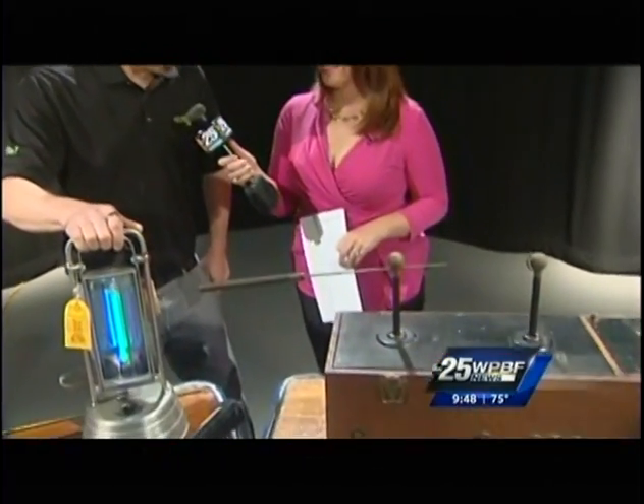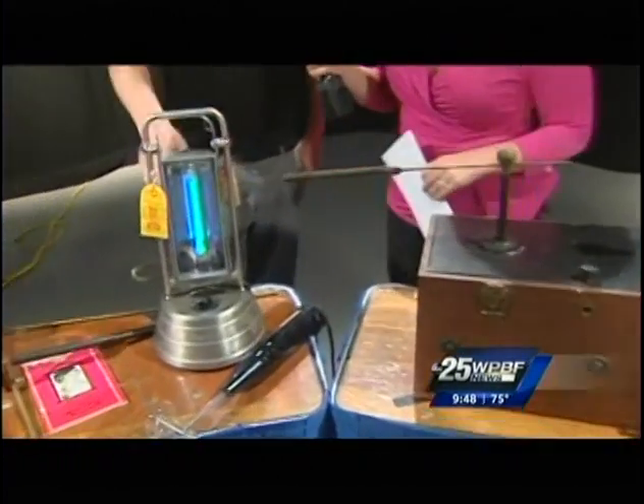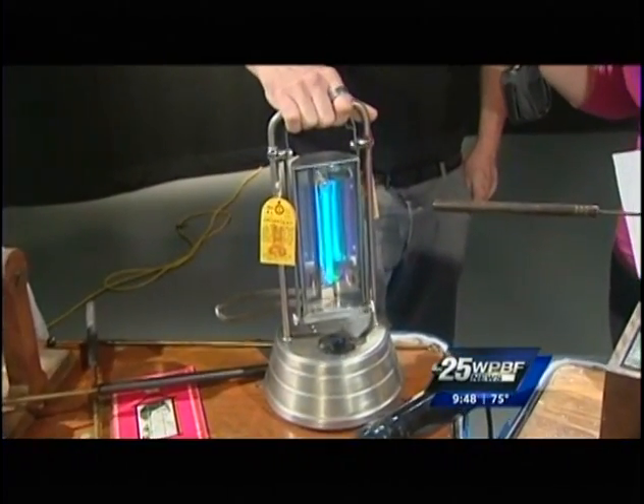I feel like I'm in a Frankenstein movie! Yeah, a lot of these things were used as props. Is that really powerful? I mean, that would hurt if you touched it. Oh yeah, you wouldn't want to grab hold of it.